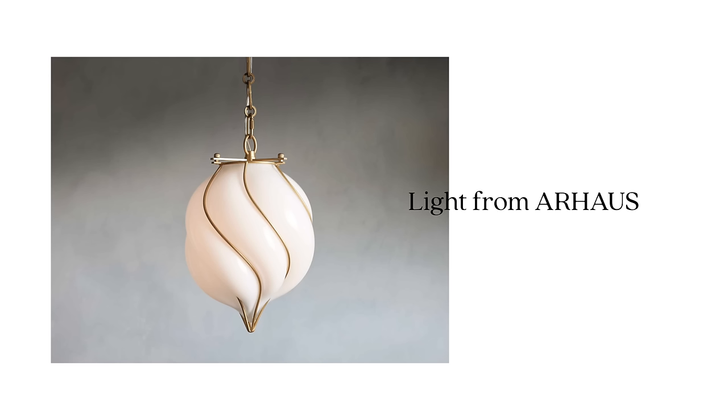For the light source in this room, I found one from CB2 — it's so cool, I've been wanting to use it. It's like a twisted frame with a blown glass orb on the inside. I thought we could hang this over in the seating area and just have a cute light hanging there.